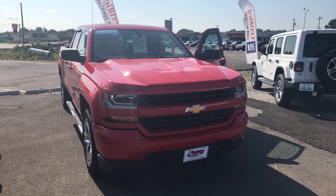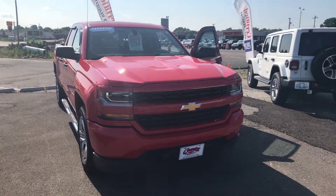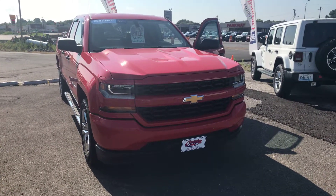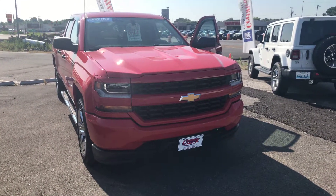Good morning folks, Jim Butcher here at Country Chevrolet. Just want to share with my customers one of our latest arrivals. This is a 2018 Chevrolet Silverado, two wheel drive.